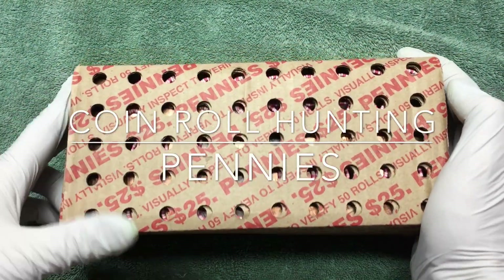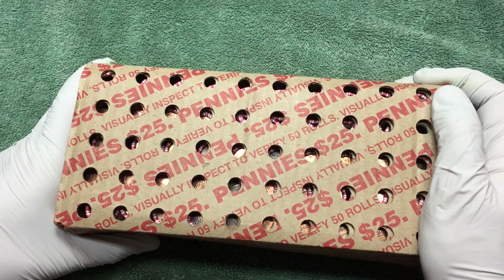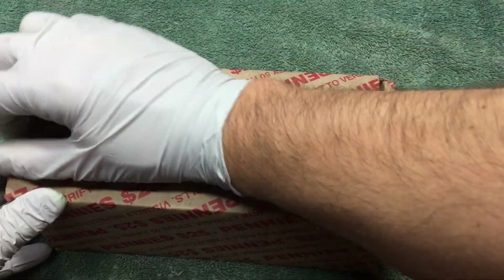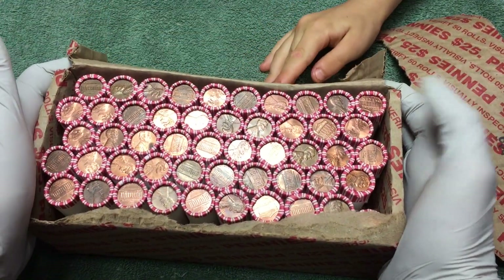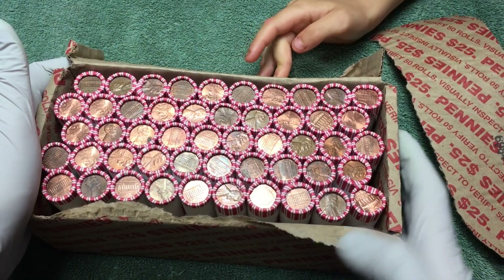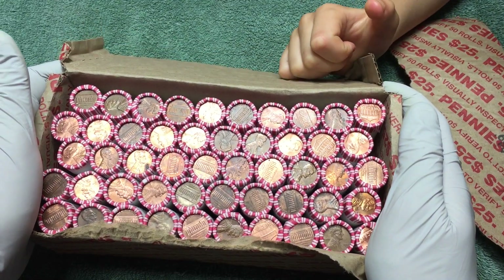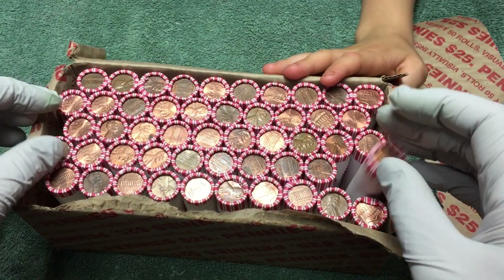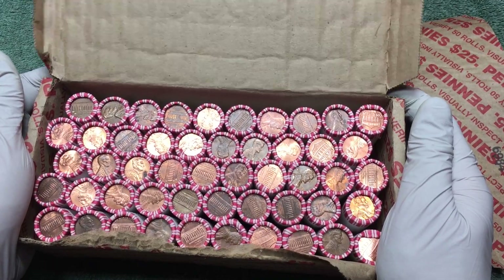Hey YouTube, Stack Attack here. Weekly hunt through a box of pennies. We've got a mix of new and old — I don't see any wheat enders here, but let's get into it. That one's a 1960-something, got a bunch of sixties pennies in here. This looks like a nice one but it's 2000s. All right, no wheat enders visible, so let's open them up and see what we can find.